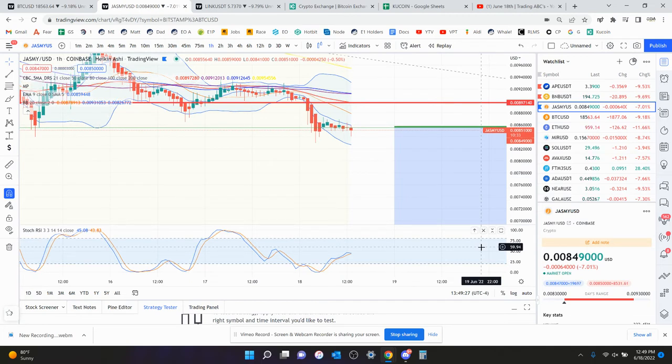My target is still 6.6 on Jasmine. Short term it looks bearish. I do think Bitcoin is due for a relief bounce, probably around 17,700 dollars, but that is also where the next target for Bitcoin is to the downside.